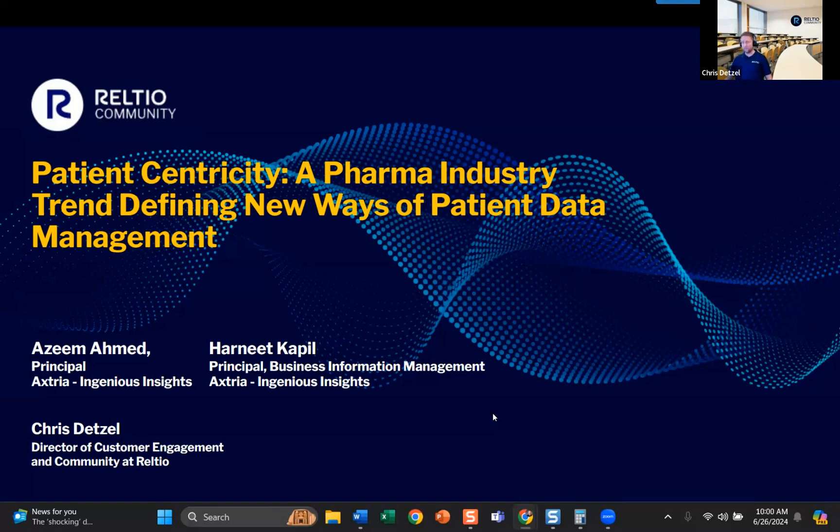We have two special guests who have never been on a community show before. First is Azeem Ahmed, he's a principal over at Xtria Ingenious Insights.